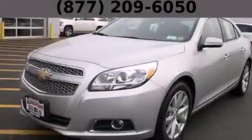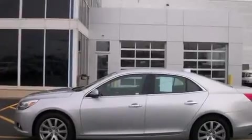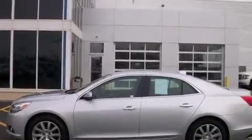This is a 2013 Chevrolet Malibu. It features a 2.5-liter four-cylinder engine and an automatic transmission.